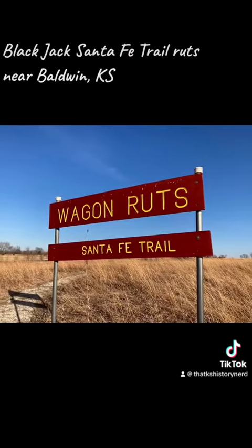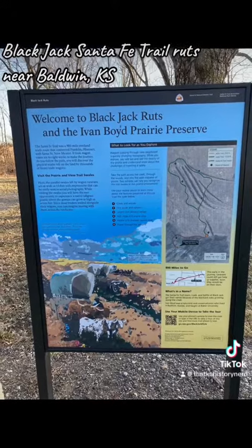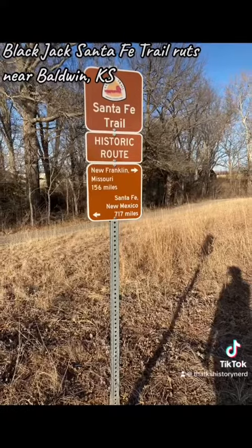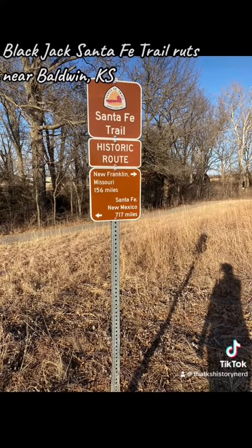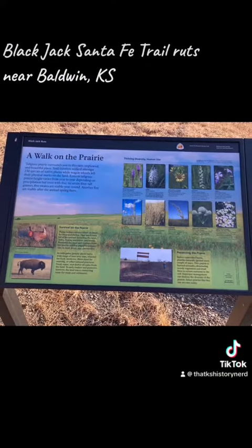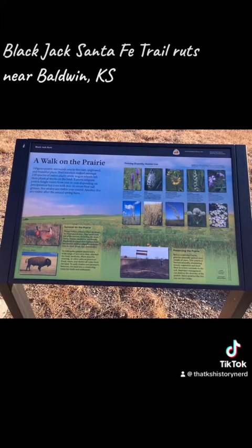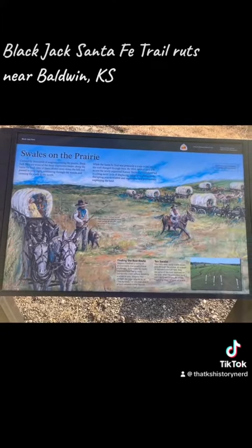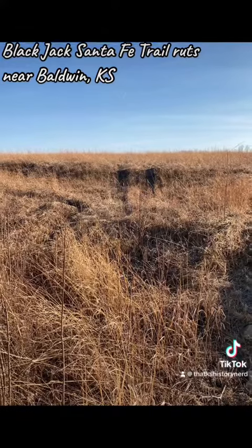The Santa Fe Trail was a 19th century international trading route started by entrepreneur William Becknell in 1821 to help him get out of debt. It did just that. It helped Becknell, as well as many other traders, become quite wealthy. It connected Independence, Missouri to Santa Fe, New Mexico, which was then in Mexico, to trade needed goods such as cloth, fur, needles, axes, knives, buttons, tools, gold, mules, and much more.